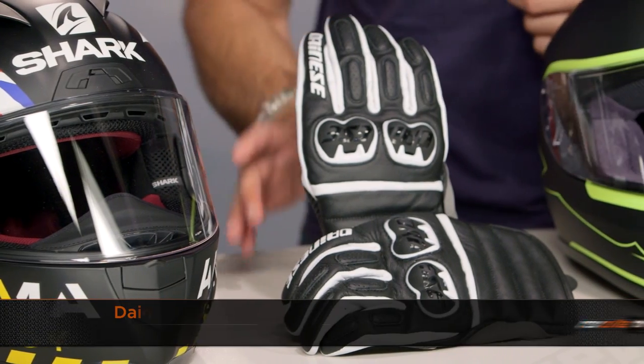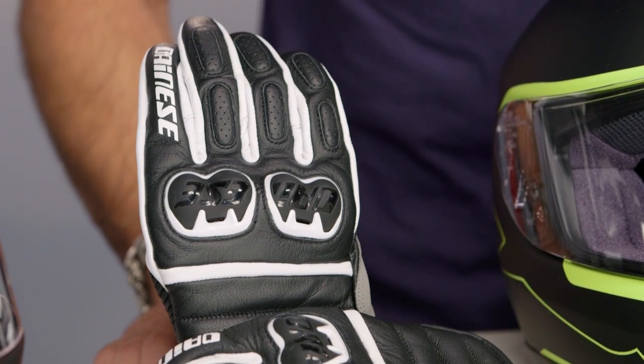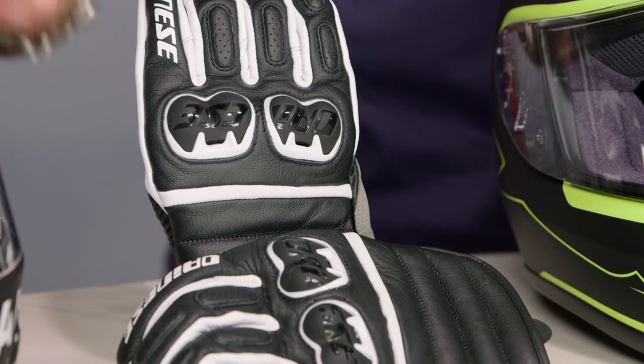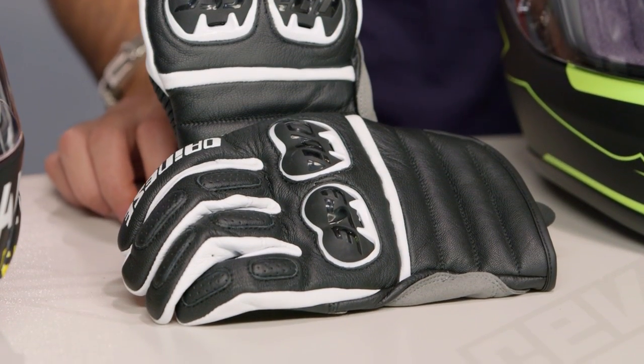Moving right along, back to Dianese — I said there was a bunch on sale. This is the Frazier glove, down from $114 to $91 — 20% off. This is your classic short-cuff three-season warm-weather riding glove. Goat and cowhide, split-knuckle design. No frills, but if you want to pick up a premium short-cuff leather glove that's rock solid for the warmer riding times of the year, this is your option and you'll save 25 bucks.